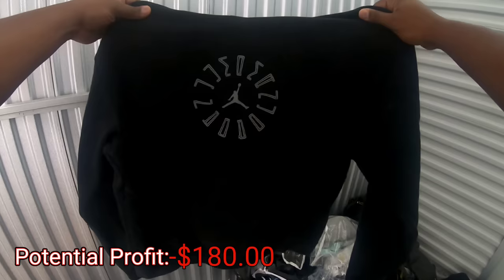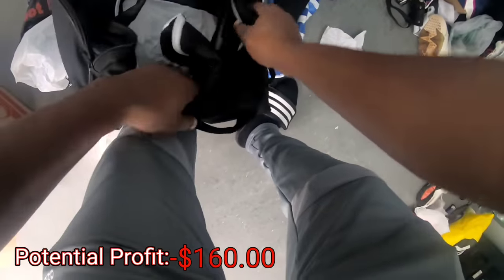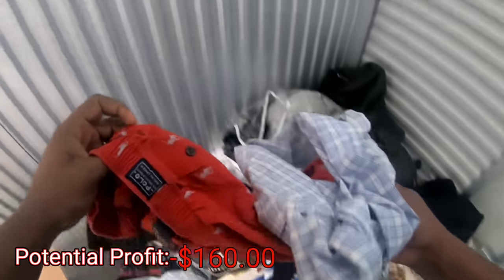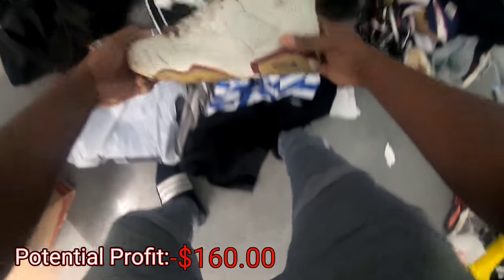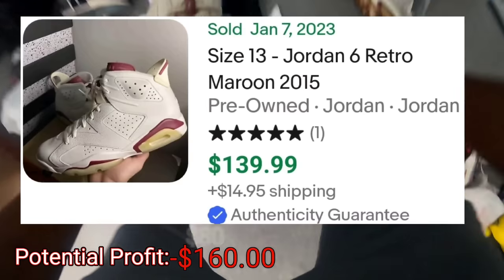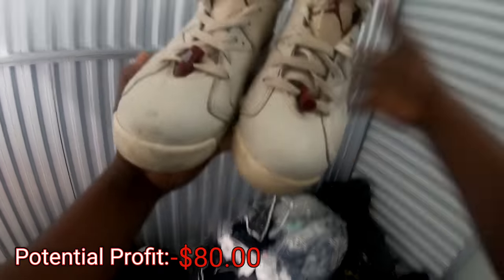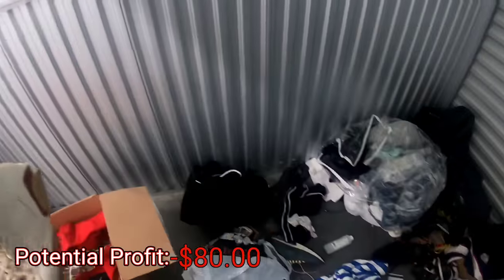Check this out — got a Jordan hoodie. I've got something in the bag — let's do that in a little bit. Got some polo underwear. Got some Js, y'all — some Jordan 6s! Here's the other pair right here. Got these Jordan 6s right here, guys — oh yeah, baby!